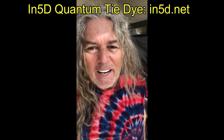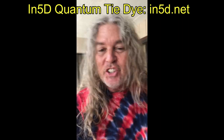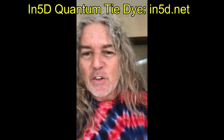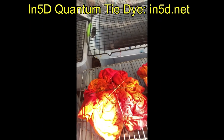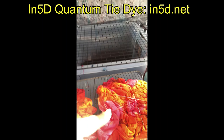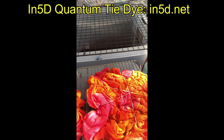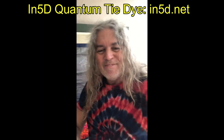Hi, this is Greg from N5D Quantum Tie-Dye, and today I'm coming up with a new kind of tie-dye t-shirt. You guys are going to be the first ones to see this. It's a combination of pink, orange, and yellow. This will be the ladies' v-neck, and that's the men's crew neck. I'm really excited to see how this turns out, so you guys are going to be the first ones to see how it turns out tomorrow when I check back in.